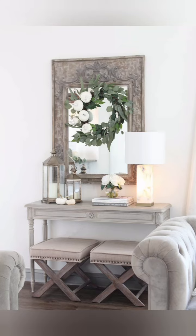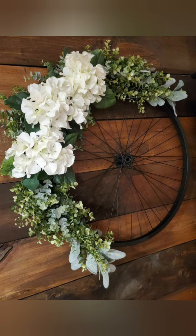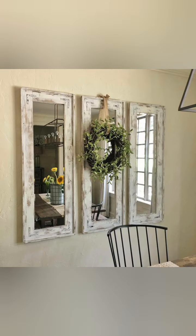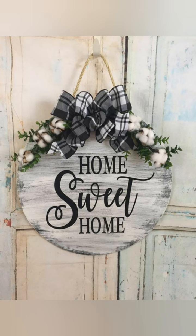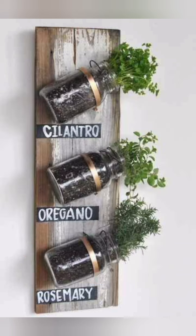Hello everyone, welcome back to my channel, World Fashion and Decoration Tour. Today in this video I am going to show you some creative farmhouse decoration ideas — beautiful and fabulous creative farmhouse decoration ideas for your dreamy farmhouse. I express my sincere gratitude to those whose work, designs, and images I have presented to you in the form of videos. As a result of their hard work, our houses are decorated like a dream. Let's see the video.